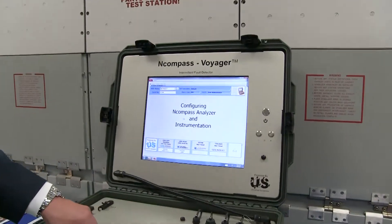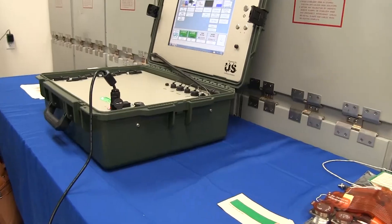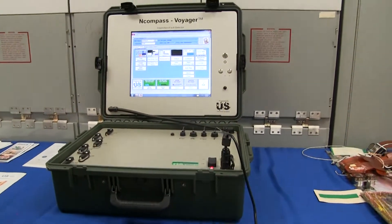The Intermittent Fault Detection capability is delivered in two specific packages. You have the depot version or the intermediate-level version — the IFDIS — which utilizes temperature and vibration to ring out intermittents and get them to manifest themselves. The other package is called the Voyager Intermittent Fault Detector, or VIFD. It's a deployable, hardened, hermetically sealed intermittent fault detector that can go to a forward operating base, under wing, or on a carrier deck — bringing this capability closer to the warfighter.